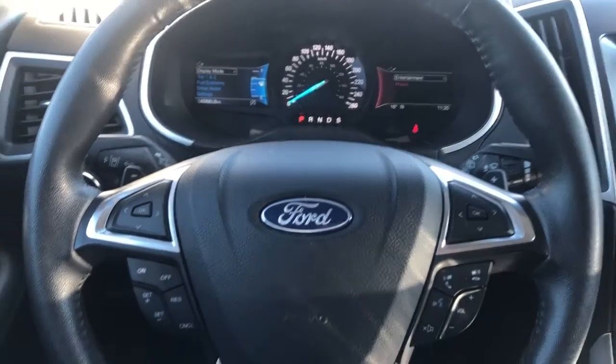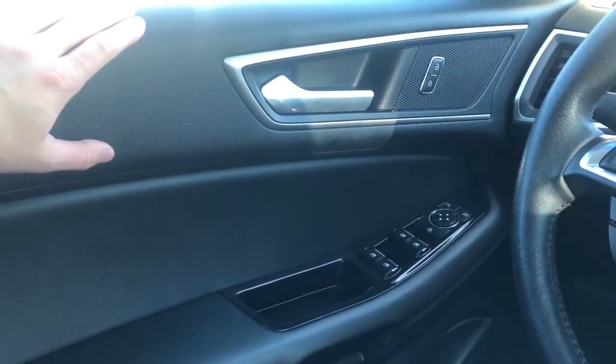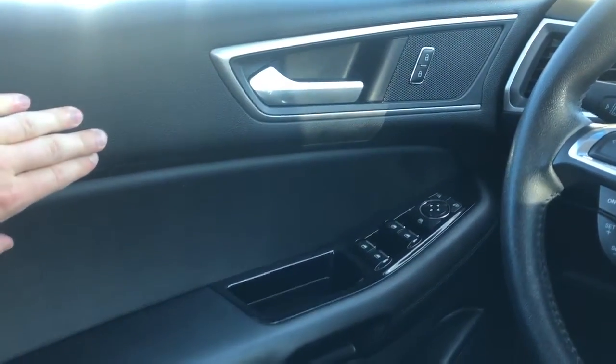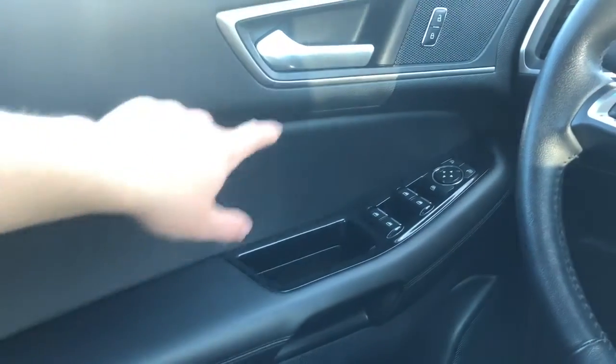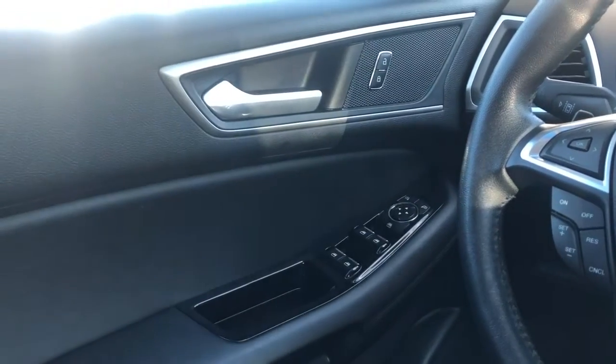Moving on to the interior of the Edge, we'll take a look first at some of the driver's features. Starting off with the door panel, we have our soft touch black foam combined with our black leather, door handle with our lock and unlock button, and speaker tweeter behind.